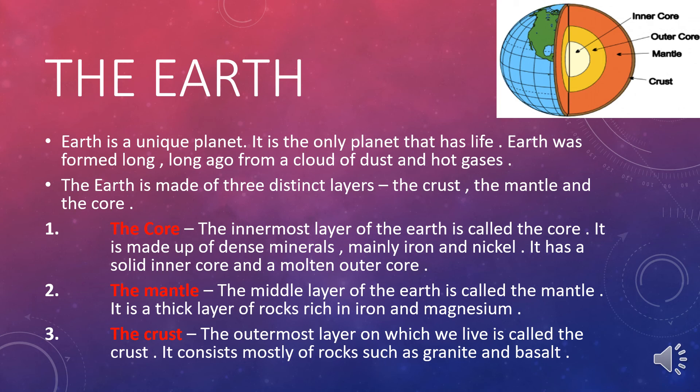The mantle is the middle layer of the Earth. It is a thick layer of rocks rich in iron and magnesium. The crust is the outermost layer on which we live. It consists mostly of rocks such as granite and basalt.